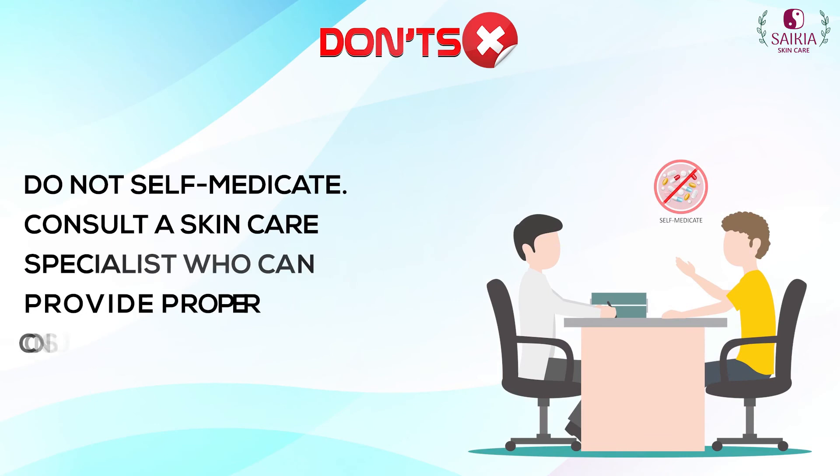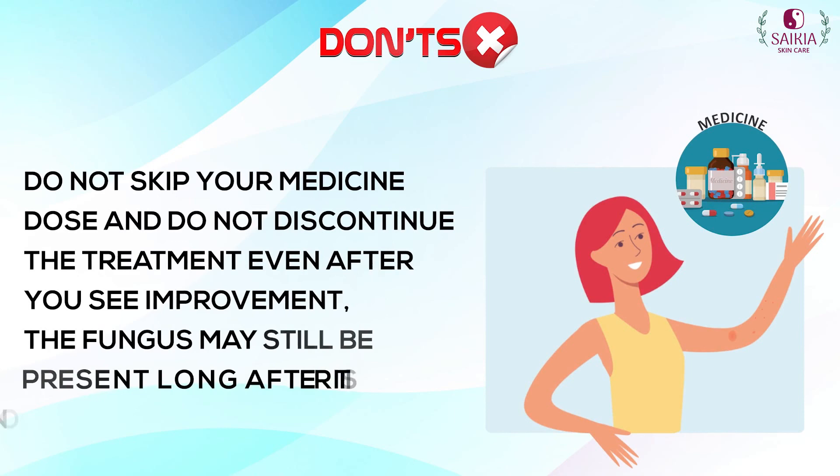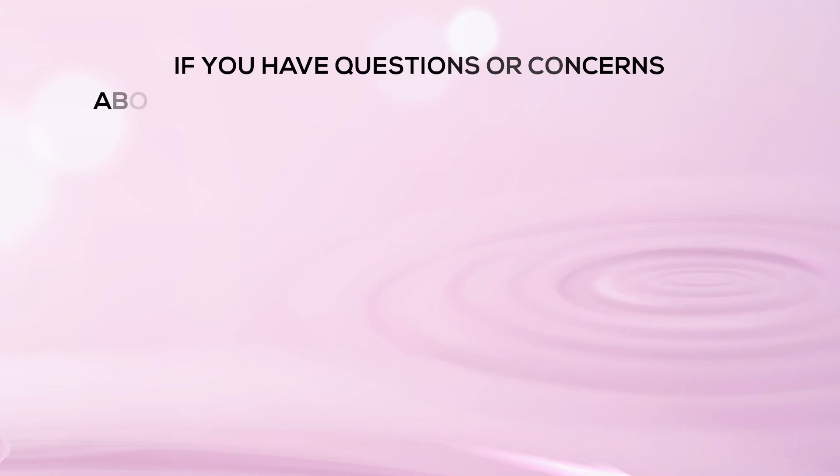Do not self-medicate — consult a skincare specialist who can provide proper consultation and medication. Do not skip your medicine dose and do not discontinue the treatment even after you see improvement, as the fungus may still be present long after it is no longer visible as a rash. If you have questions or concerns about caring for your skin, make an appointment today.